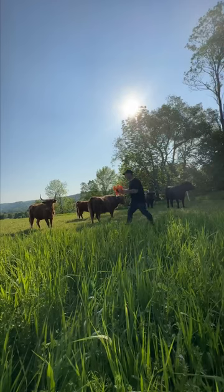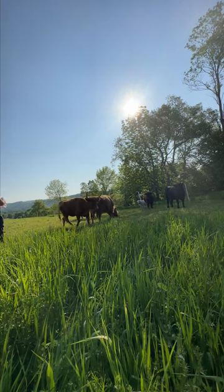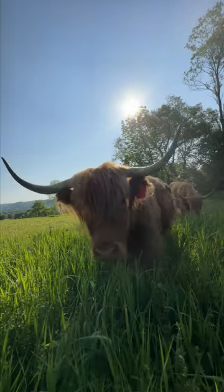Hey cows, come on cows, fresh grass! I'll move these girls to fresh pasture twice a day, and they won't return to the same spot in any less than 60 days.